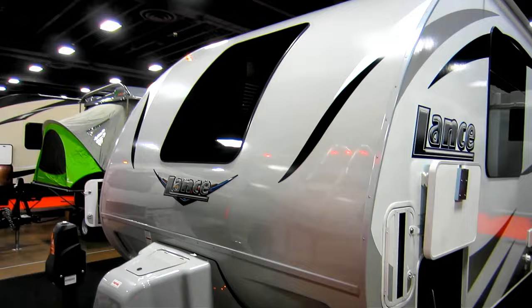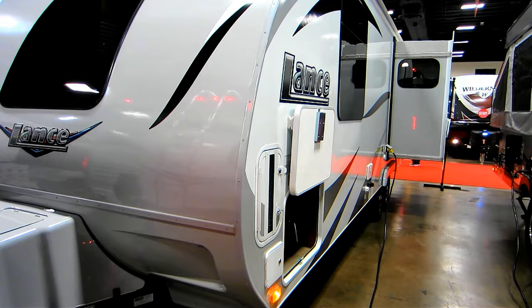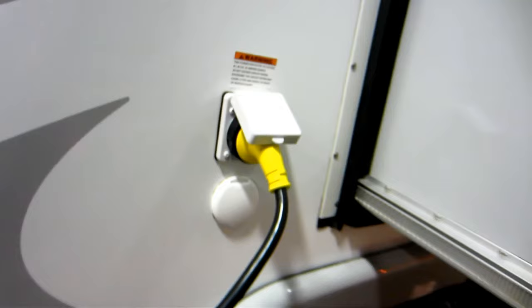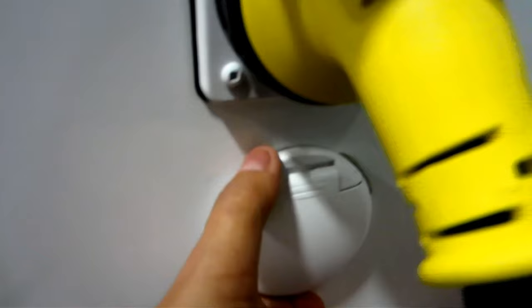If you have just an AC-DC refrigerator, you would have no issues — that's one thing I wish Lance had incorporated in this unit, an AC-DC refrigerator. Here's where you can take an outdoor shower, very, very convenient. And there are other connections here — this is where you can connect your 30-amp cord. And finally there are park and satellite antenna connections.